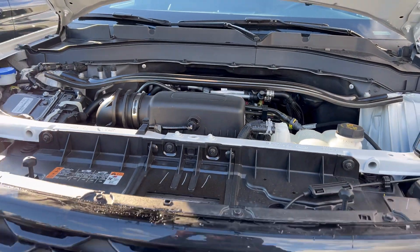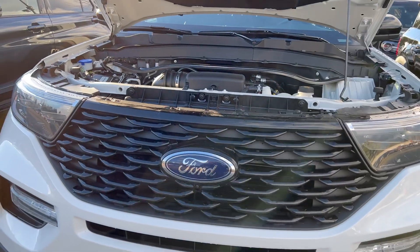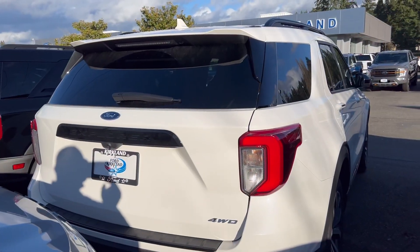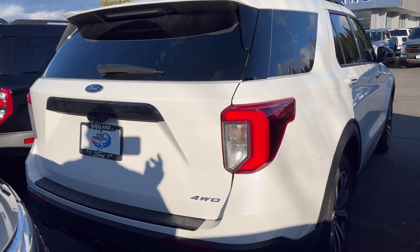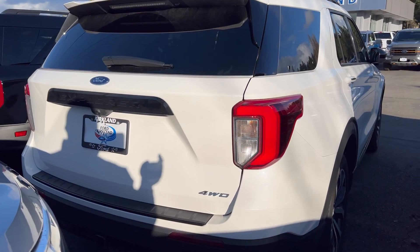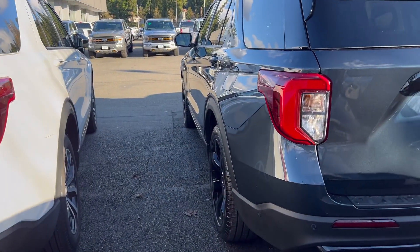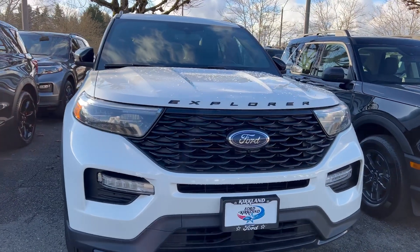The ST Line is powered by a 2.3-liter turbocharged four-cylinder engine paired with the same 10-speed automatic transmission. This one produces 300 horsepower and 310 pound-feet of torque. With the ST Line you can tow 5,300 pounds, while the ST tows 5,600 pounds.